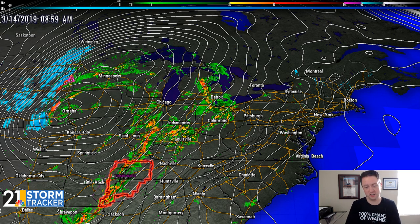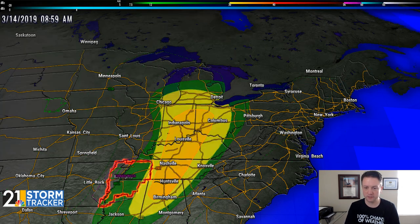Now on the warm side of this, where we are, we have showers pushing northward and a tornado watch already out down across parts of the lower Ohio Valley and the mid-Mississippi Valley this morning. I do want to bring up the severe weather risk for today before we get into some of the details.